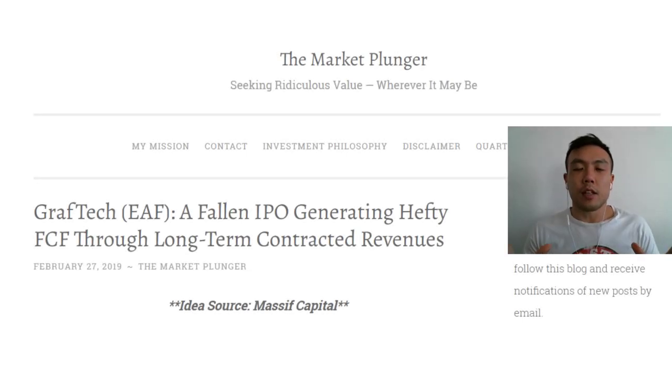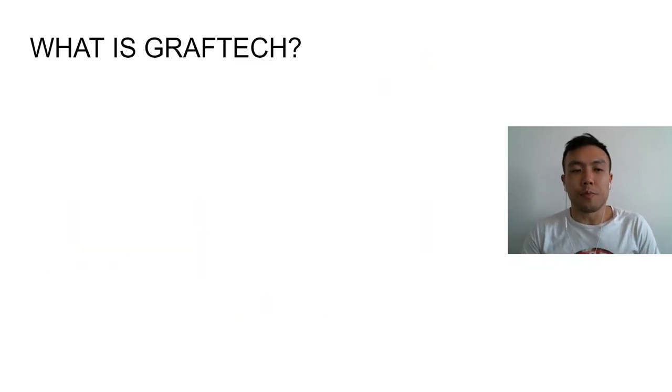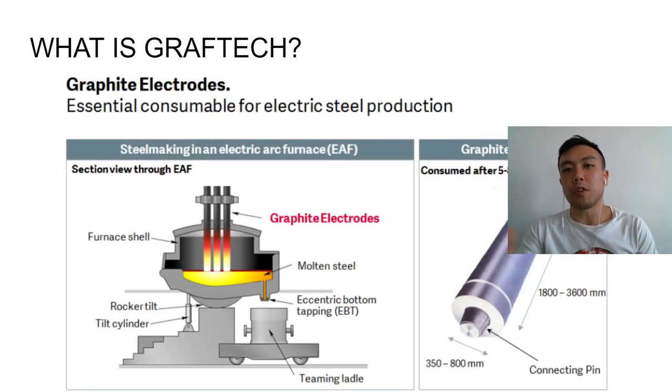GrafTech — this was a really interesting article I found. What you see on the right-hand side, these graphite electrodes, are absolutely essential to what you see on the left-hand side: an electric arc furnace for steel making. Without these electrodes, you basically won't be able to use an electric arc furnace to make steel. Furthermore, electrodes are very quickly used up and have to be constantly replaced, so it's a really good recurring revenue stream for these makers.